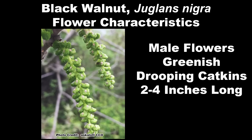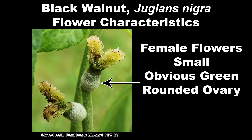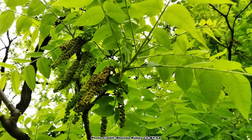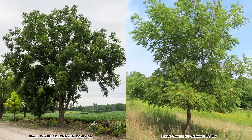Black Walnut is a monoecious species and produces both male and female flowers on the same tree. The male flowers are greenish, drooping catkins from two to four inches long, forming along the length of the twigs. The female flowers are small, with an obvious greenish ovary and feathery yellow to reddish stigmas that form in short spikes at the tips of the twigs. Overall, both the male and female flowers are not obvious and are often obscured by the emerging leaves. The flowers are wind-pollinated, and while Black Walnuts are technically self-fertile, nut production will be at its best if cross-pollination with a different Black Walnut tree is possible.